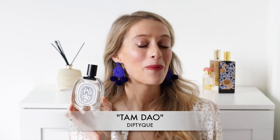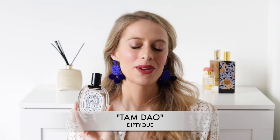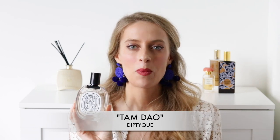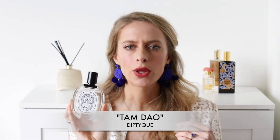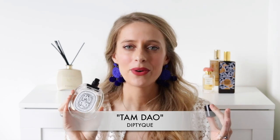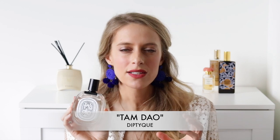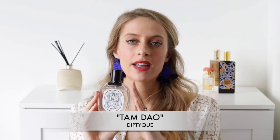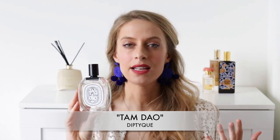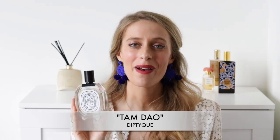The second sandalwood scent is Tam Dao by Diptyque, which is part of my top five favorite fragrances for men. It is an easygoing sandalwood — not too complicated but it smells very good. This isn't a gourmand sandalwood; it's more of a true woody, earthy sandalwood with notes of sandalwood, myrtle, and cypress. When you first spray you get a bit of smokiness, but then it dries down and blends with your skin, staying closer for a more intimate feel. It's a great daytime scent and could even be a great signature scent if you really enjoy sandalwood.